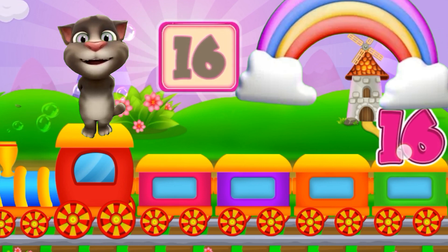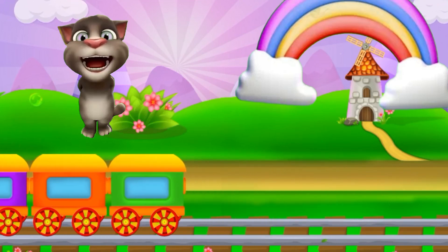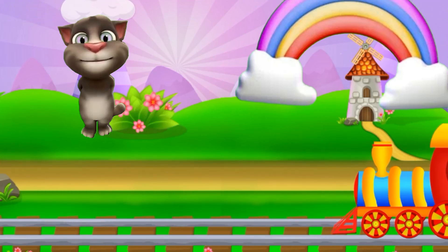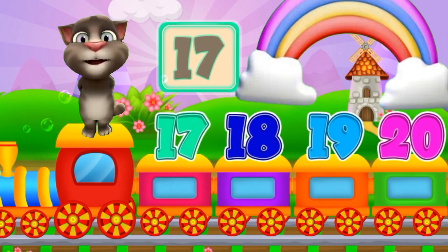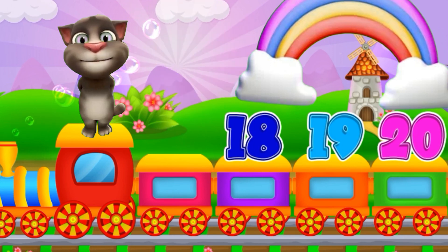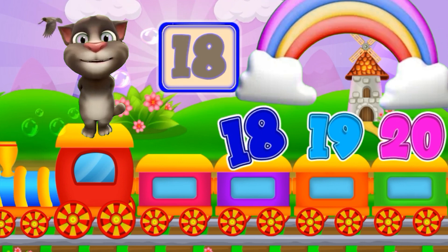Sixteen. Sixteen. Seventeen. Seventeen. Eighteen. Eighteen.